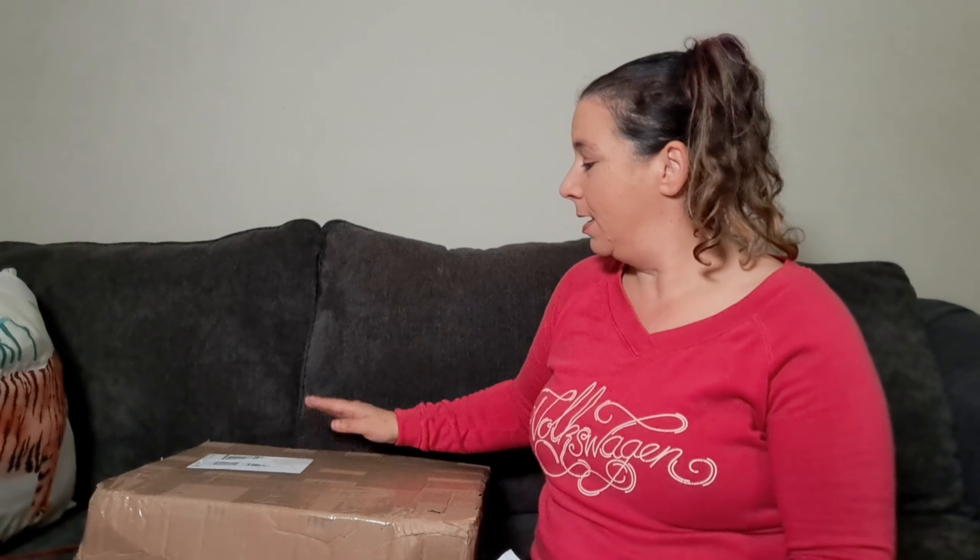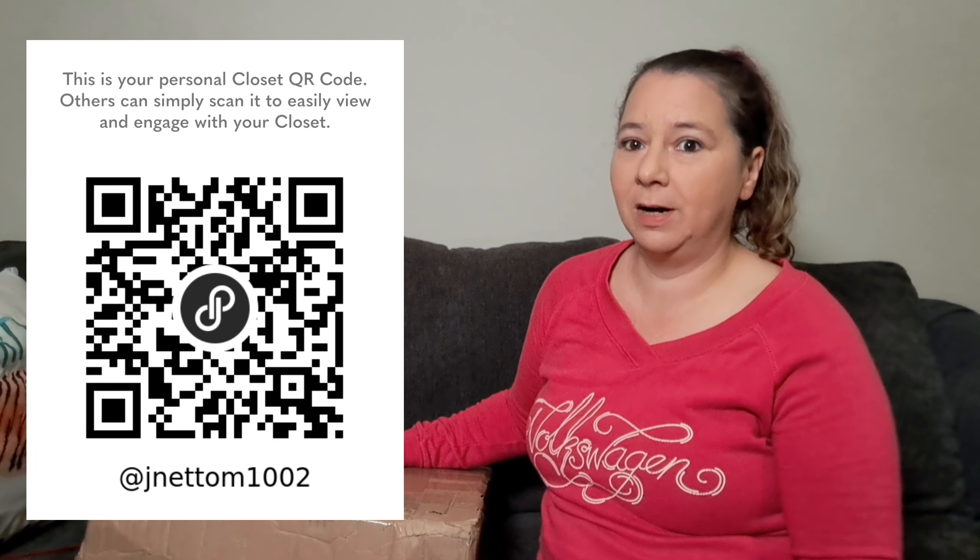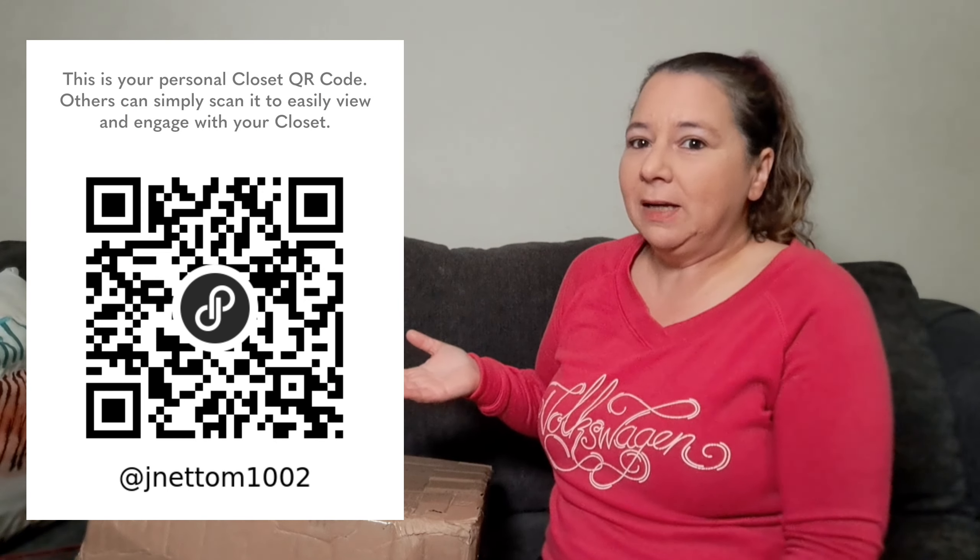Hi guys, welcome to Flipper Flap Unboxing, where we unbox mystery boxes to see if we can flip them for a profit or if it was just a big flop. I'm Jeanette, a part-time reseller on Poshmark, Mercari, and a little bit on eBay. Check out my Poshmark store if you get a chance.